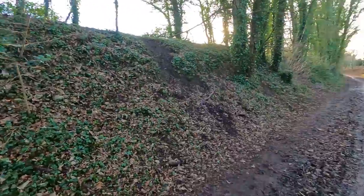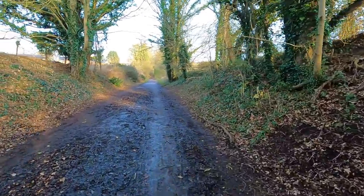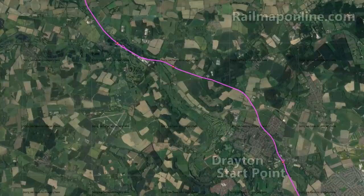Nice little cutting, not very deep. Looks like it's going to level off a little bit before going back into another cutting. We'll see.